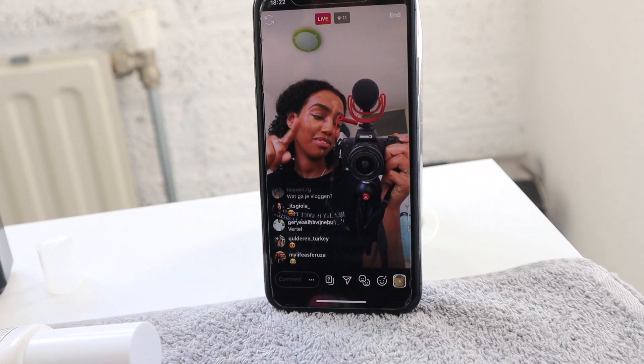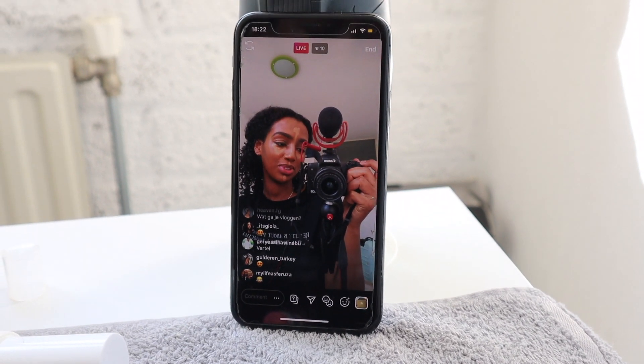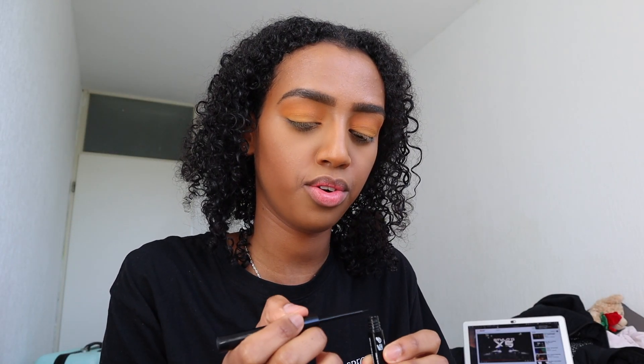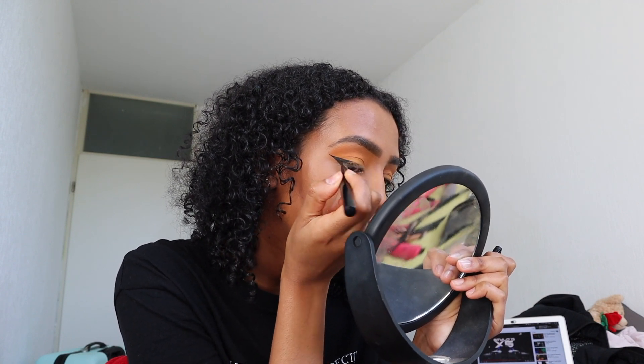I'm going live on Instagram right now while getting ready. I'm almost done with my makeup — I tried to go for a yellow eyeshadow but it didn't turn out quite right. One thing I've learned is that if you put liner on, everything looks better, so that's what I'm about to do. I just ended my Instagram Live because it was dying down — I hate it when my eyeliner comes out uneven.